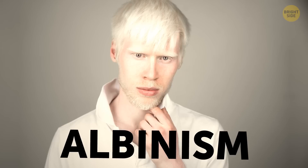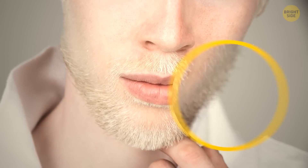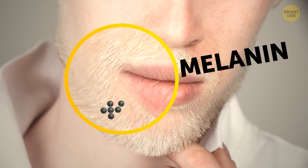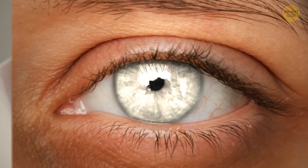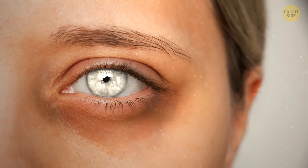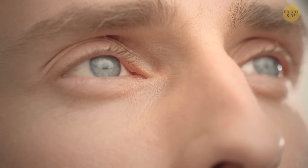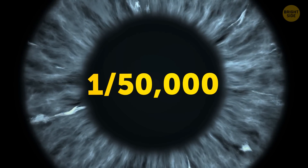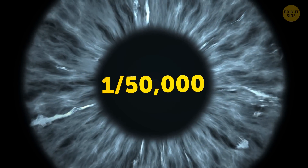Albinism is a rare feature to have. People with albinism have very little to no melanin, a substance that produces pigmentation. But if it's ocular albinism, that's even more unique — this kind affects only a person's eyes. Experts think between one person in 20,000 to one person in 50,000 have ocular albinism.